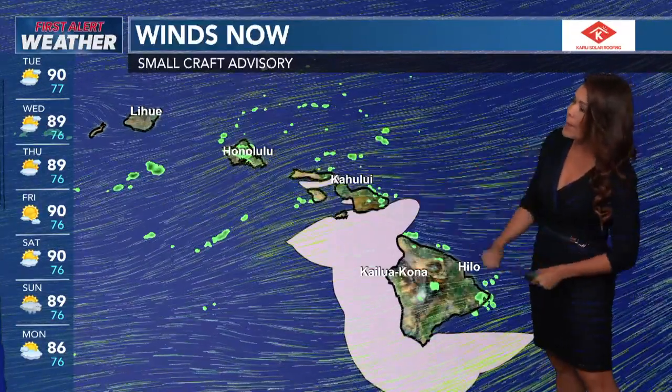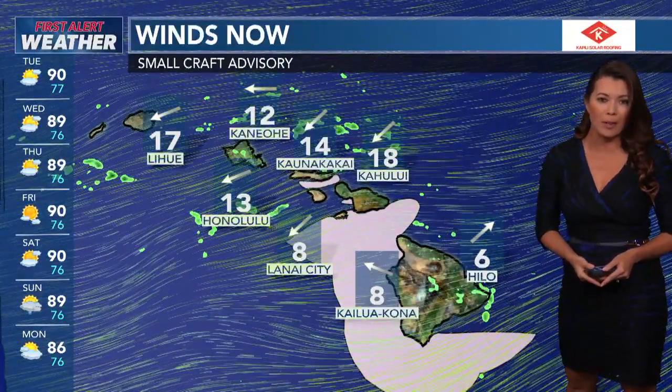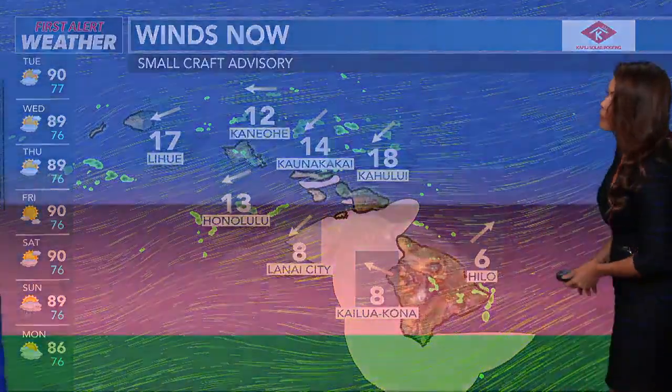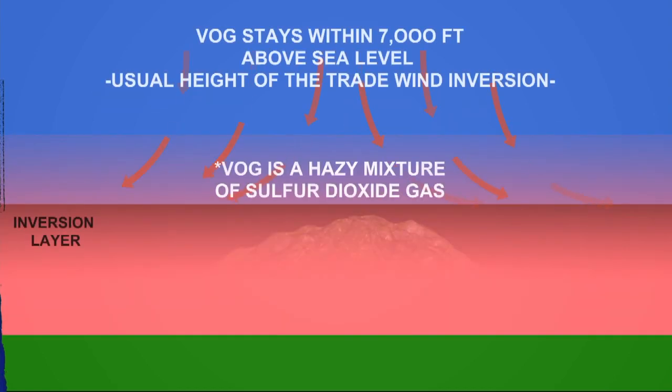The only alert we have up is a small craft advisory, indicating how breezy the winds have been — anywhere from 15 to 20 miles per hour into tomorrow. So wet conditions into the night; be careful, we will be seeing some slick roadways out there. We're also seeing the trade wind inversion, so when it comes to the VOG itself, it is going to be about 7,000 feet above sea level, with the VOG pushing all the way towards Ka'u and Kona.